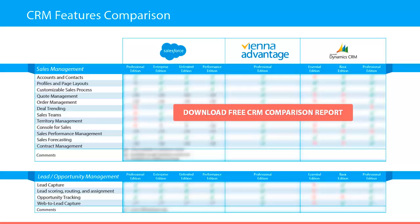In the lead management category we have compared the following features: lead capture, lead scoring, routing and assignment, opportunity tracking, and web to lead capture.